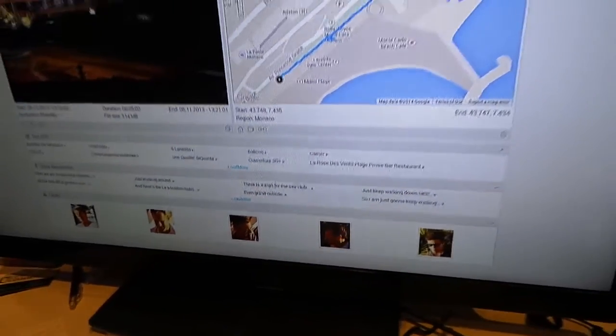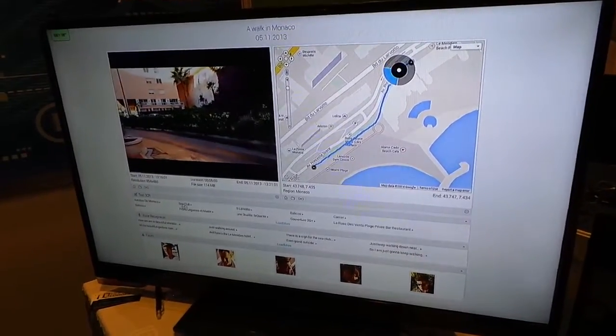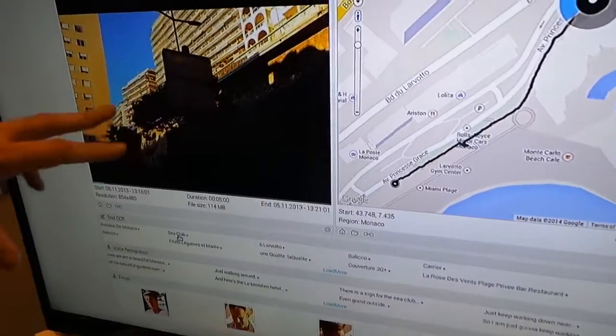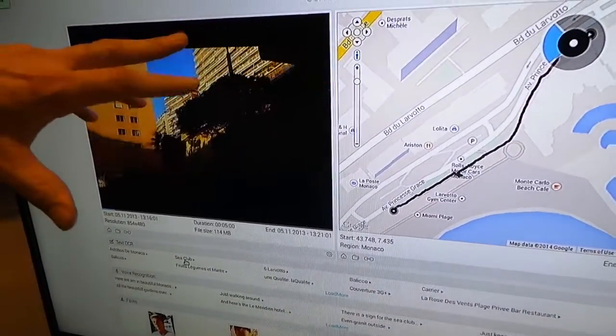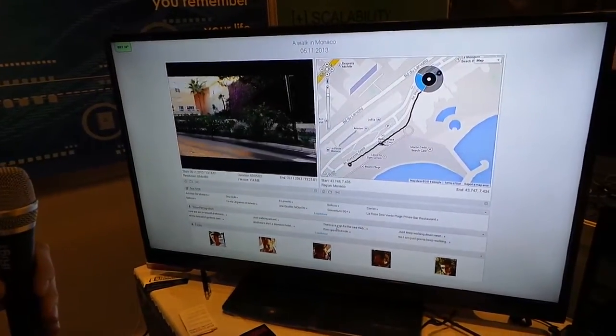Let me show you what it does. It picks up text — it picked up C-Club. If we click on it, the video goes exactly to where the text is. So automatically, our video picked up that text. All the text is in that box there, just like voice recognition.